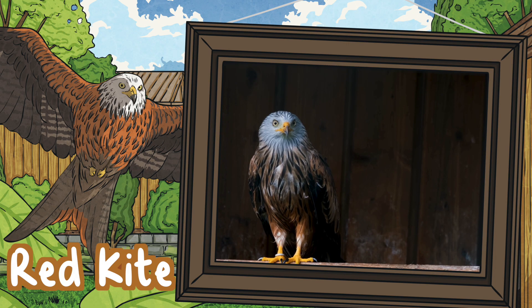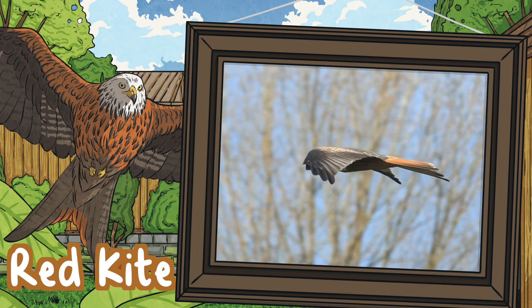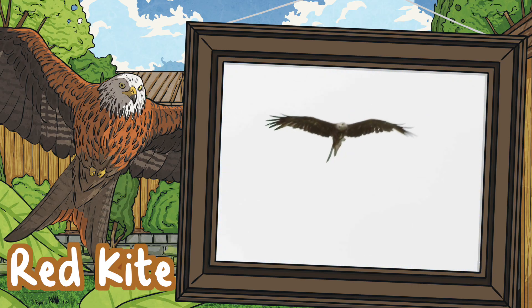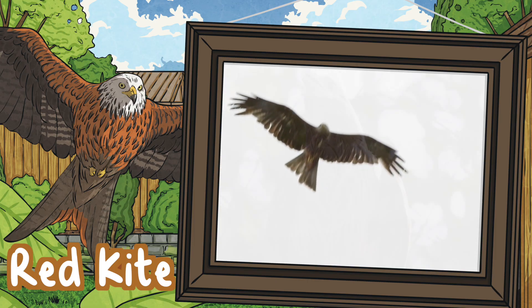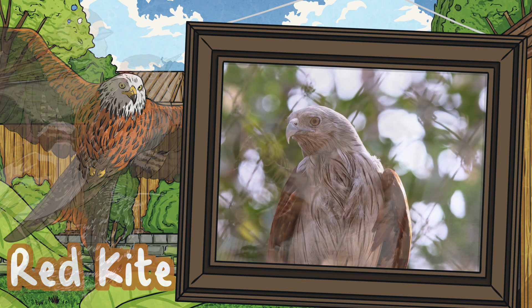Red kites. Red kites are apex predators and agile flyers with excellent eyesight for hunting their prey. They soar up high with wings hardly moving, circling over open grounds or fields. The wingspan of a red kite is about 170 to 185 centimetres. If you see a large bird with a forked tail it is likely to be a red kite. Their average lifespan is four to five years, but some red kites can live for 25 years or more.